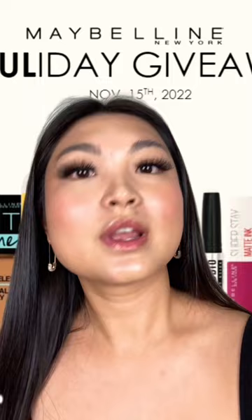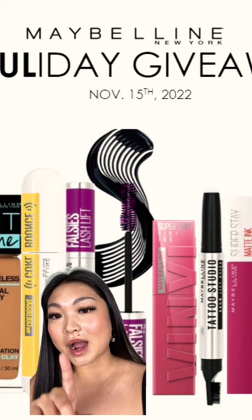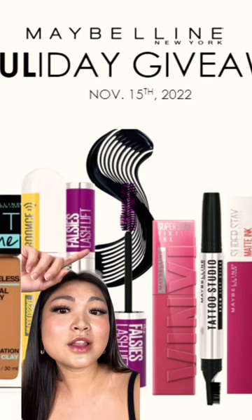When you claim your free product it's going to be full size, and there are going to be options — like a foundation, some mascara, lip options, and I think a primer as well. Remember, November 15th is the claim date, which means your Maybelline Express account must be made by November 14th or before so that you can claim it on the 15th.